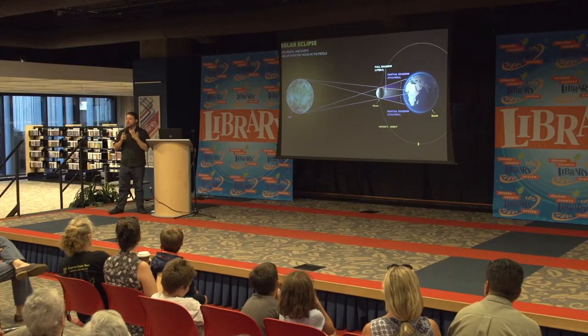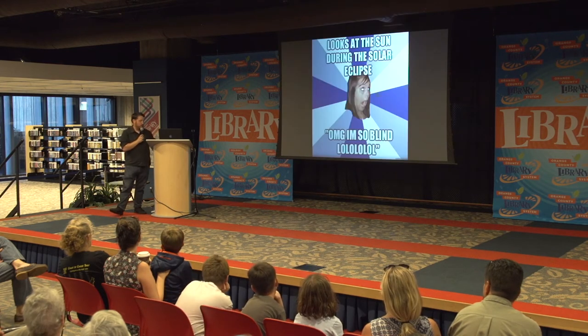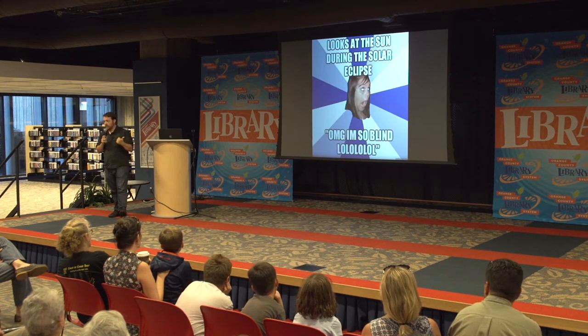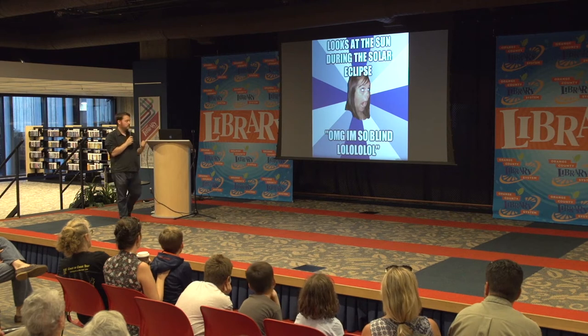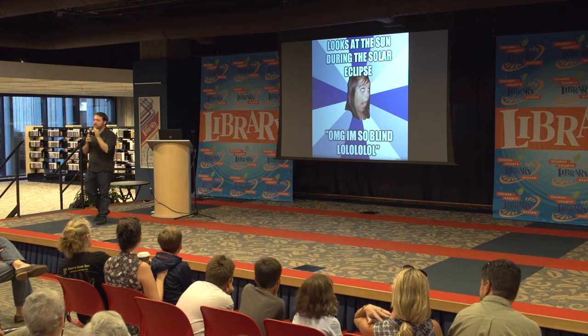Let's talk about how to view the eclipse. First things first, one thing you do not want to do is look at the sun with your eyes — otherwise, you'll go blind. You do not want to look at the sun with just your eyes; that will be disastrous. You have to shield your eyes from the light from the sun. There are specific types of glasses, eyewear, and telescope instrumentation filters that will allow us to safely look at the light from the sun.